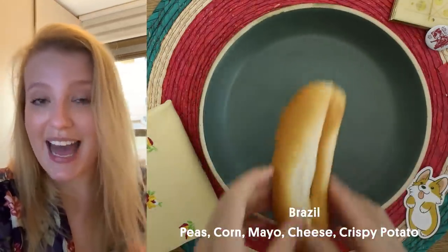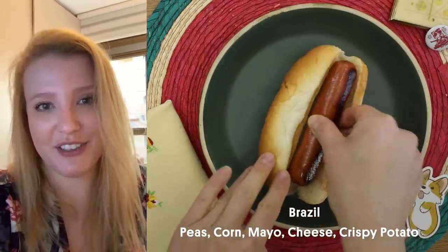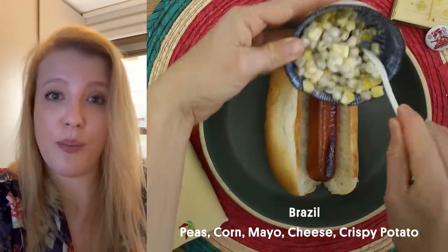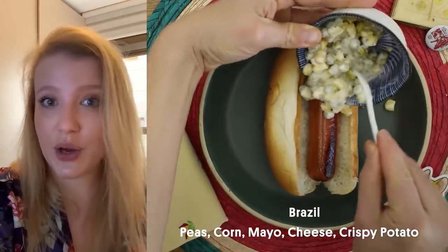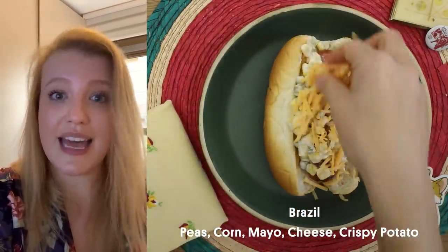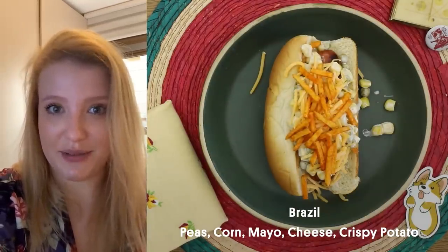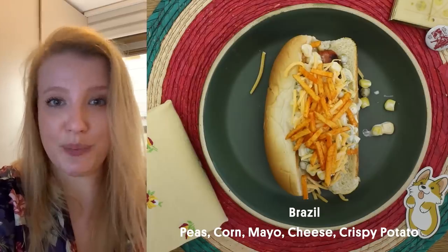My name is Isabella and I want to tell you how we eat hot dogs here in Brazil. You're going to top it with a mixture of mayo, canned sweet corn and peas, then some grated cheese, and the very last layer is steak potatoes. It's a very crunchy bite.